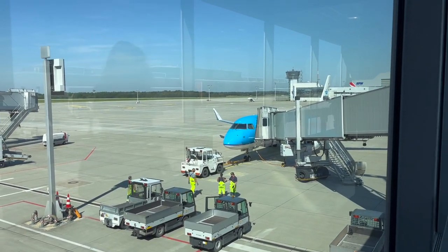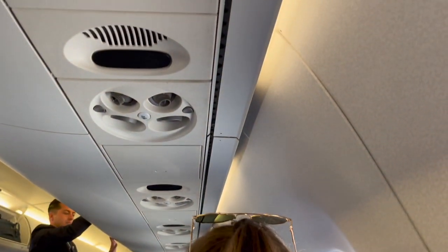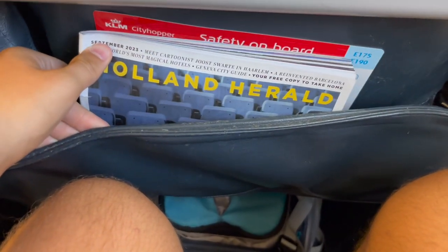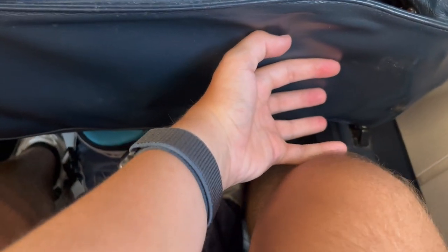Let's get aboard to seat 16F. At each seat there's a large tray table and a large seatback pocket. As for legroom, it's rather cramped, especially with the bag underneath the seat.